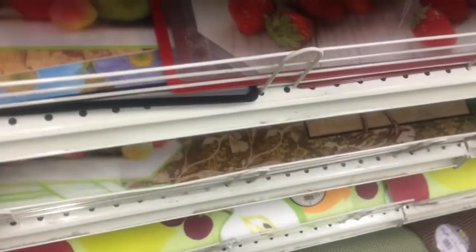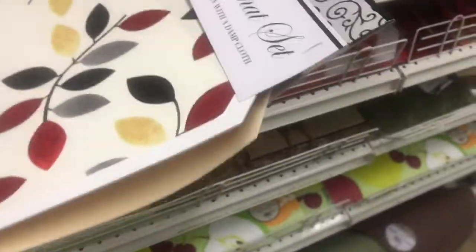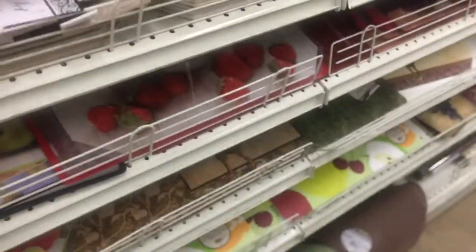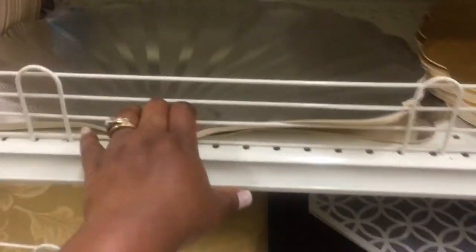They have all of these in beautiful, beautiful colors. Let me show you some — they have these for a dollar, they have this one for a dollar as well. They also have them for a dollar; it comes in a silver one as well.